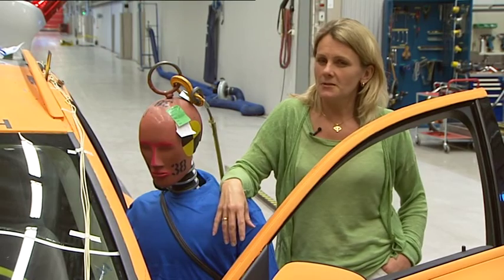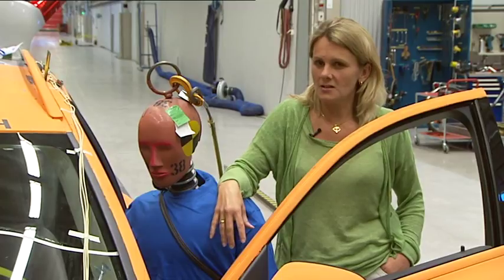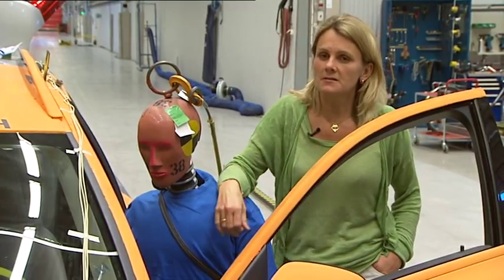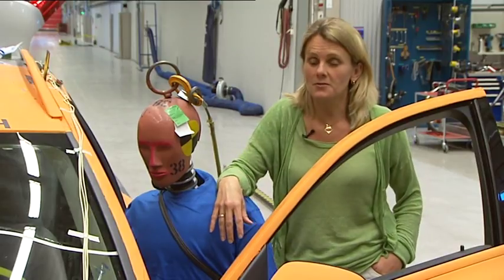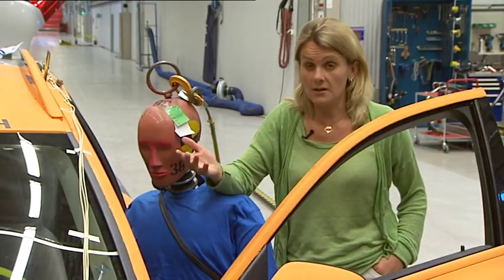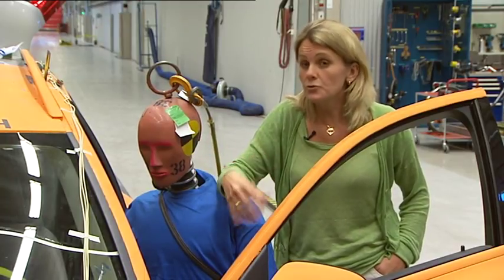The next generation of safety belt will be improved safety belts — the same principle of loading the occupant in the strongest parts of the body, but more adaptive to the size of the occupant and crash severity, and more user friendly.